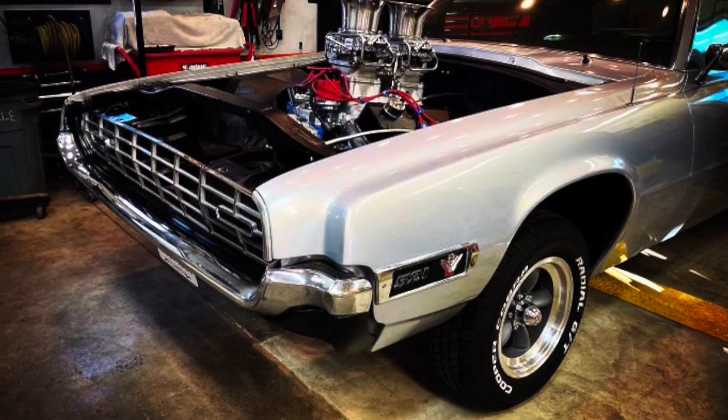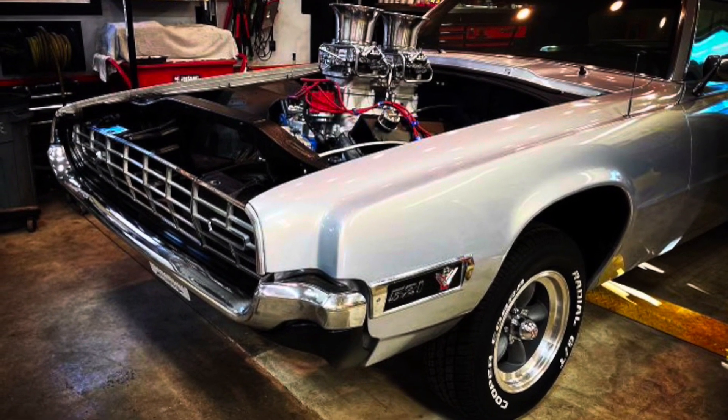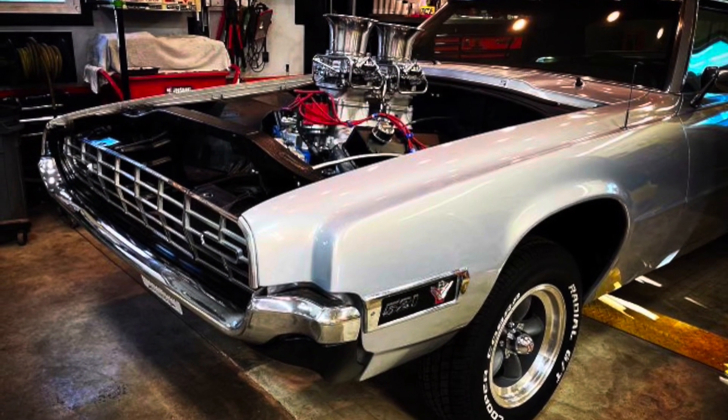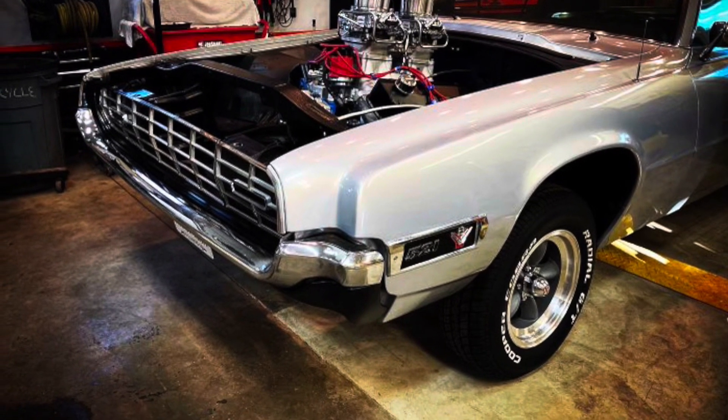You'll see how fast at the No-Name Nationals when Jeff brings the T-Bird there to race. Check out his YouTube channel — it's Two Hacks Garage. That's a beautiful '68 T-Bird. Stay tuned to DBG, baby.